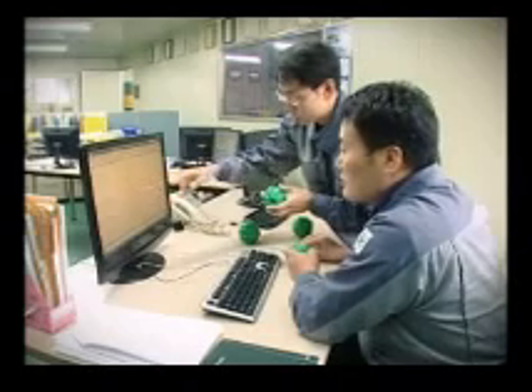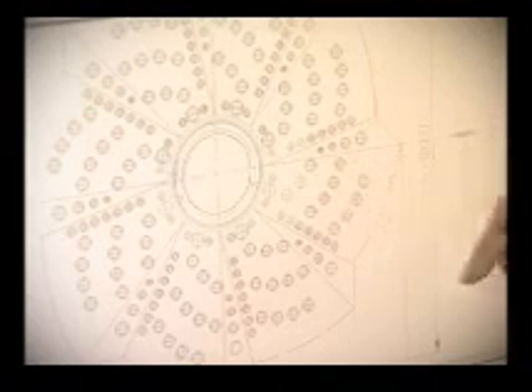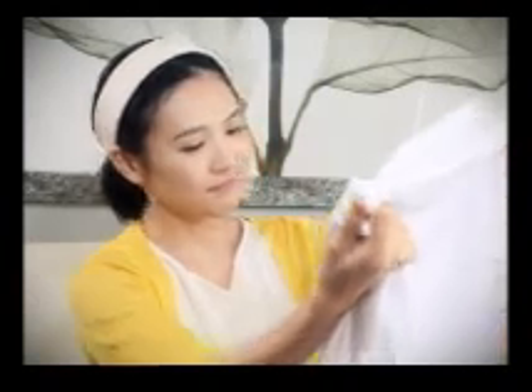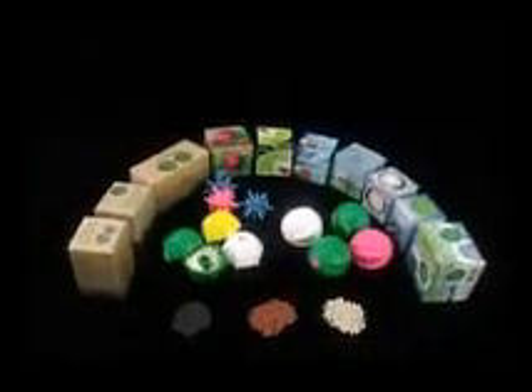With domestic and foreign patents, utility model, design, and trademark applications, the Glotion washing ball is gathering global attention. With scientific design and reliable safety, the Glotion washing ball is perfect for children, women, and anyone else with sensitive skin. If you care about your family's health and the environment, now is the time to choose the Glotion washing ball.